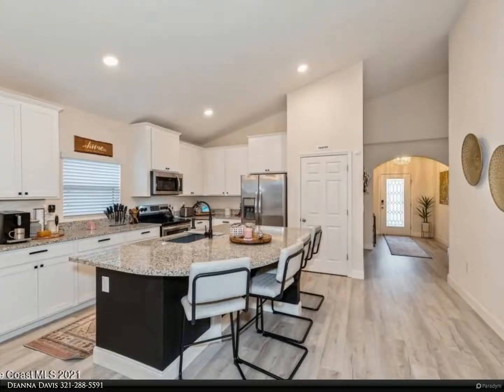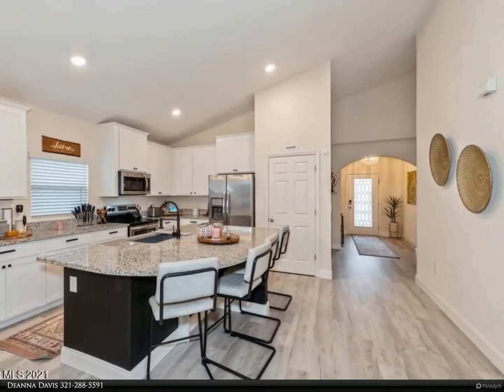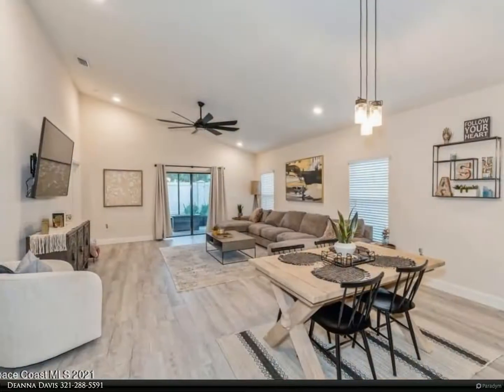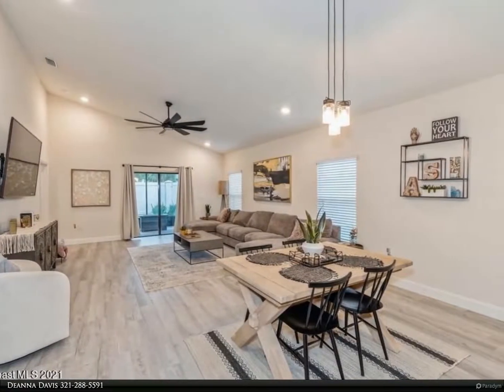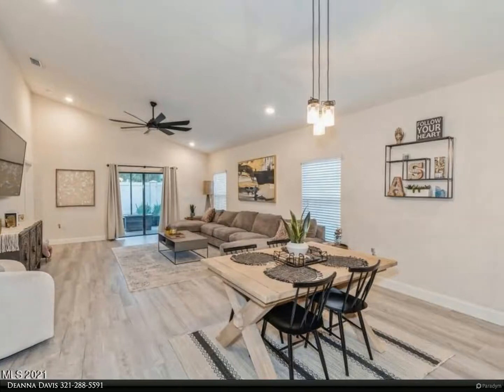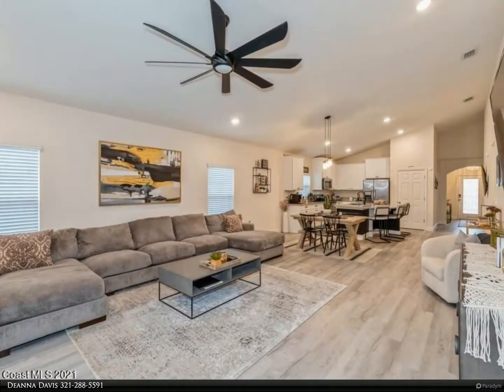This stunning home boasts a lead glass entry, spacious and open floor plan, gourmet kitchen with 42-inch soft-close cabinets, stainless steel appliances, and an impressive granite island. Luxury wood-look laminate flooring throughout the house, and granite countertops in all three bathrooms.